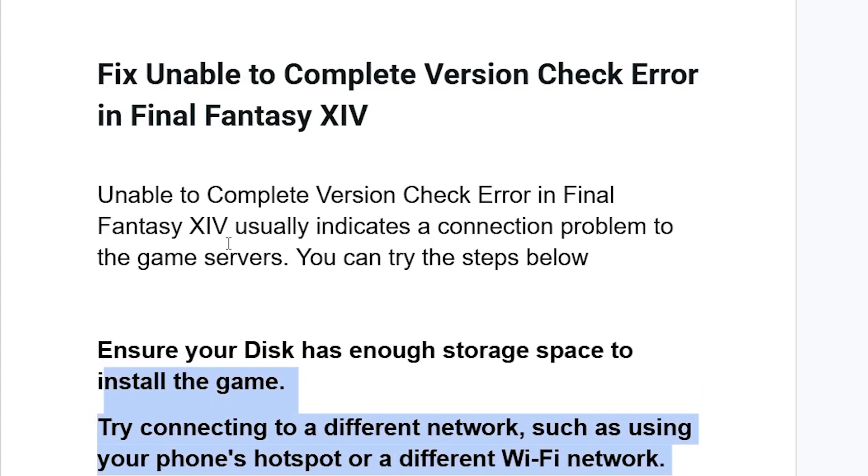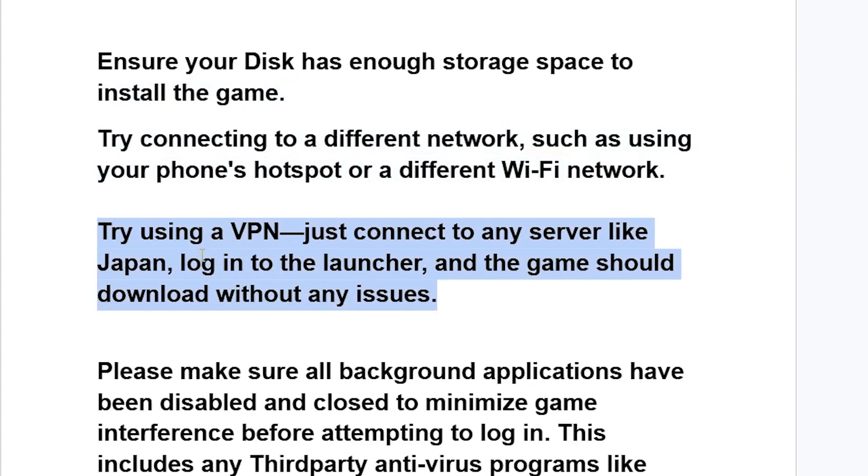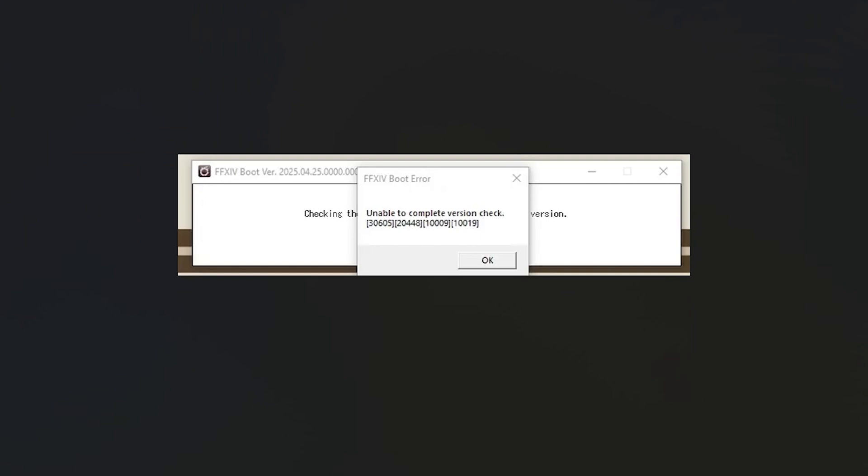If you've done that but are still facing the same issue, try using a VPN. Just connect to any server, like Japan, log in to the launcher, and the game should download without any issues. Many people have resolved this problem simply by connecting to a VPN.